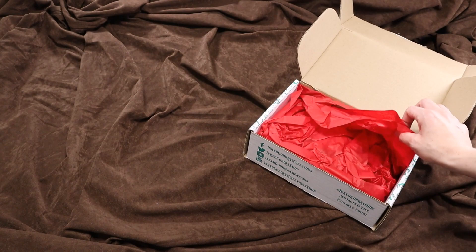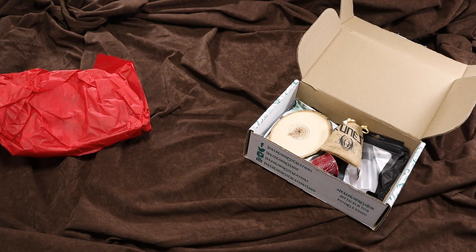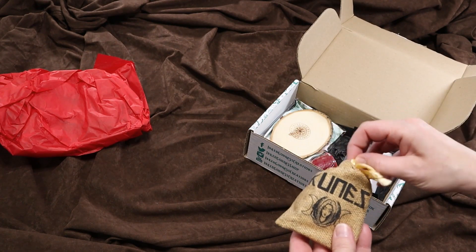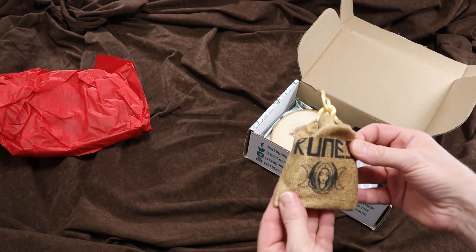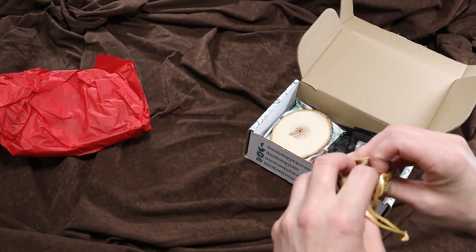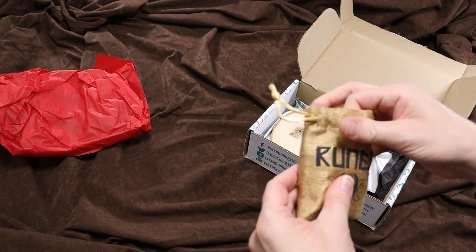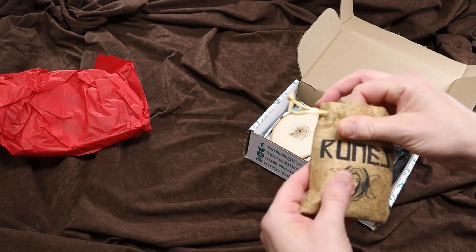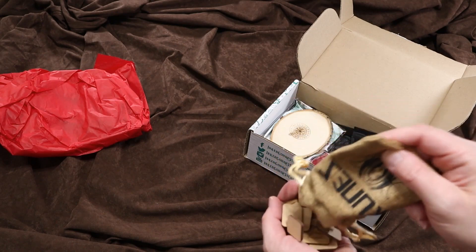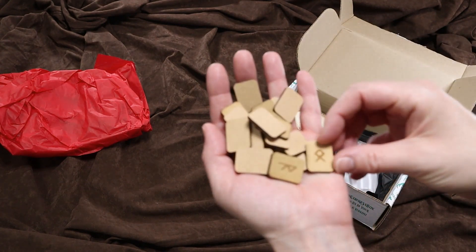We have this nice red tissue. And already I see great things here. So, as we would suspect for a Norse box, it looks like we have a little pouch of runes. It's a very thick burlap pouch with these nice wooden runes.